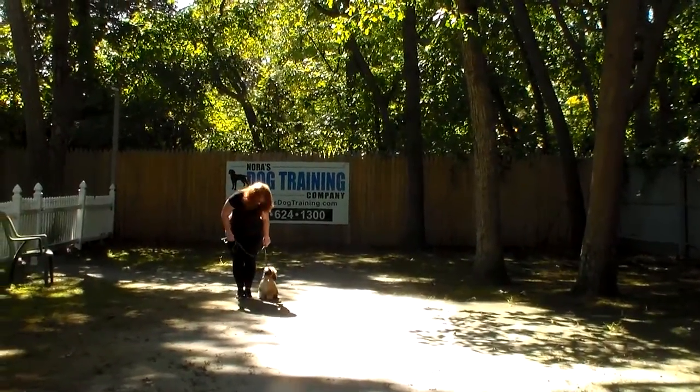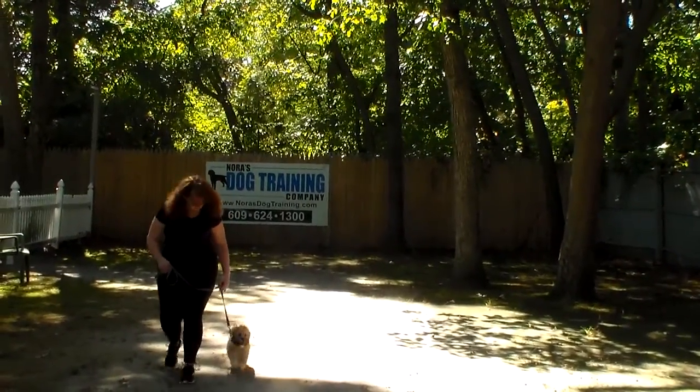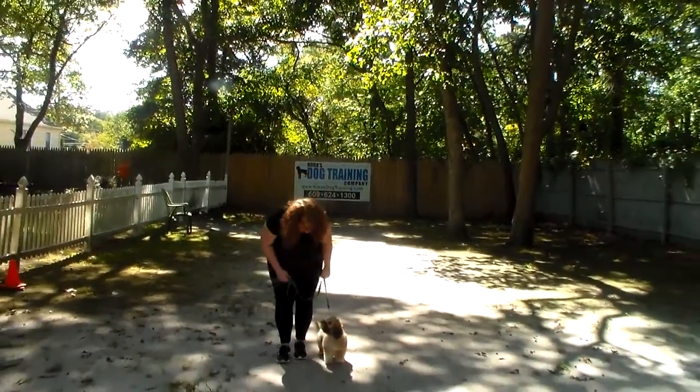Denali should adjust to your pace. Even though she's small, don't feel like she has to drag you down the street — she should adjust to you. Nice automatic sit.